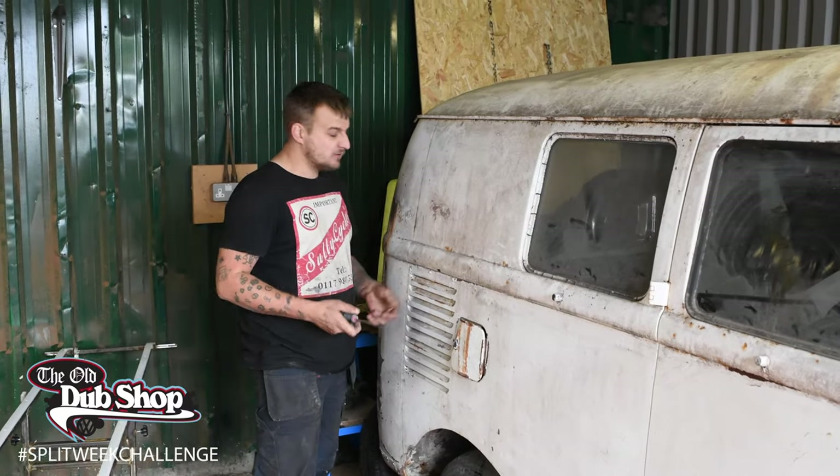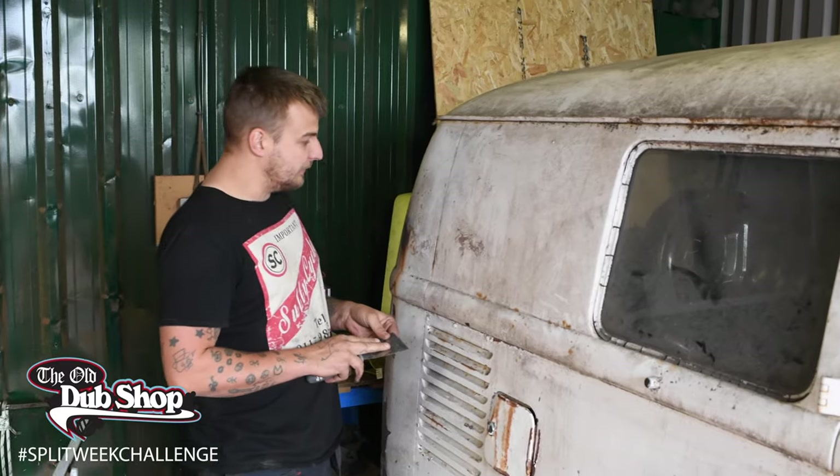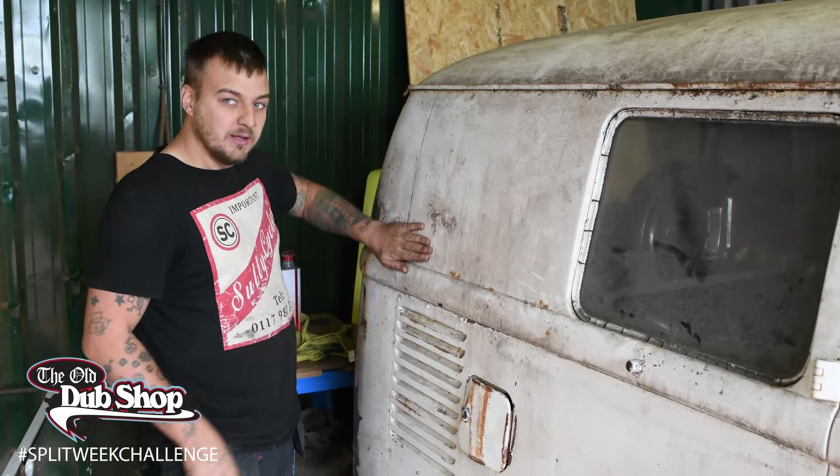Just one week away now to a split week. I'm going to do a little test patch now to see what's left of the original paint underneath. There's quite a few coats in the rear, so here it goes.